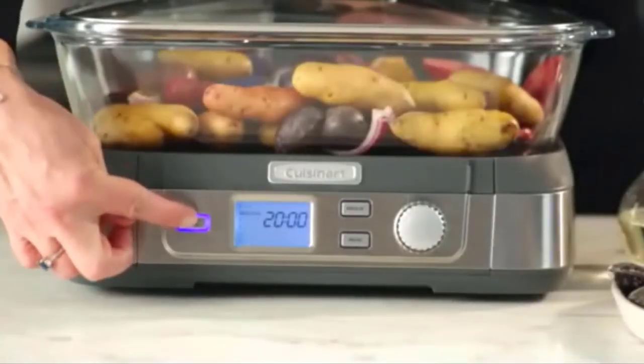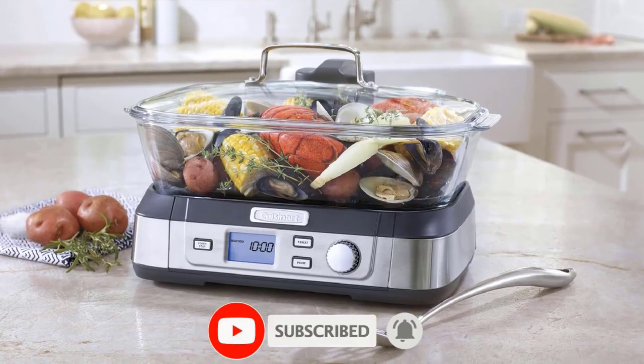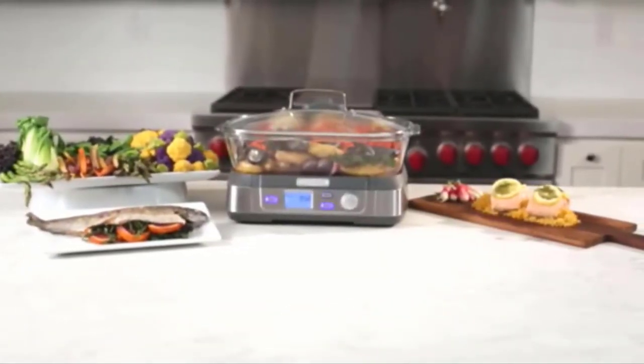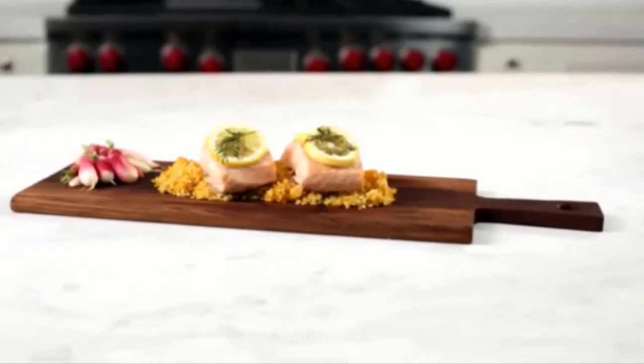I am presenting the best 5 food steamers for kitchen in detail. I researched many food steamers, and only the best ones are listed. This top 5 food steamer reviews video includes links and the latest prices given in the description box. Let's get started and enjoy this video.